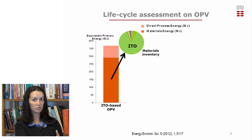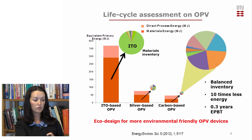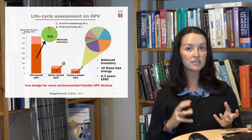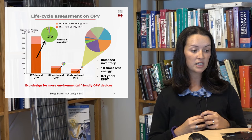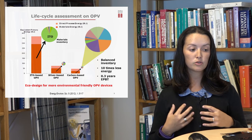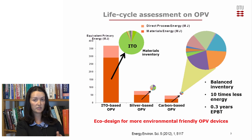Some trials for replacing the front electrode were made: first replacing ITO with a silver grid in a silver-based OPV, where the materials inventory became much more balanced; then replacing again with a carbon-based OPV. We had a device that used 10 times less energy to be manufactured. We still have a very balanced inventory, and this lower energy production led to only a few months of energy payback time, which is a great advantage for this technology, making it an eco-design energy production device.